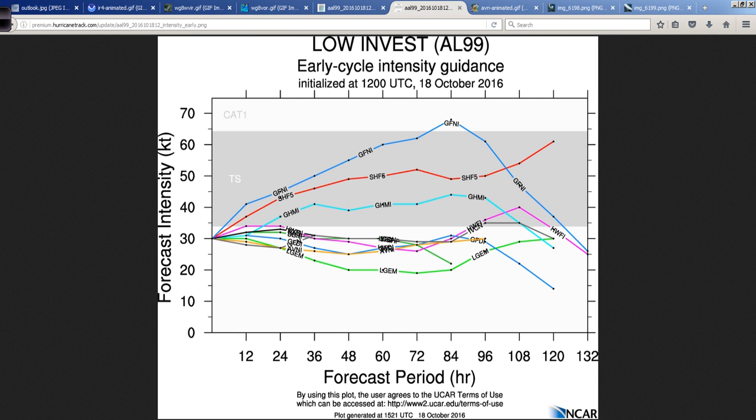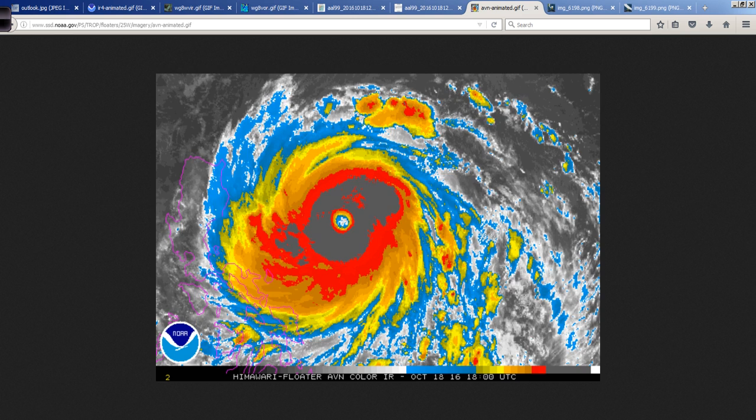Looking at the reliable intensity guidance, don't worry about this at all — there's no way this becomes a hurricane, at least in my opinion. A majority of the guidance keeps it even below tropical storm threshold. But overall I think 40 to 50 mile per hour, spread out, comma-shaped, looking like a subtropical storm wouldn't surprise me. Therefore we could more than likely make it to the 15th named storm of the season — Otto, O-T-T-O, is the next name.